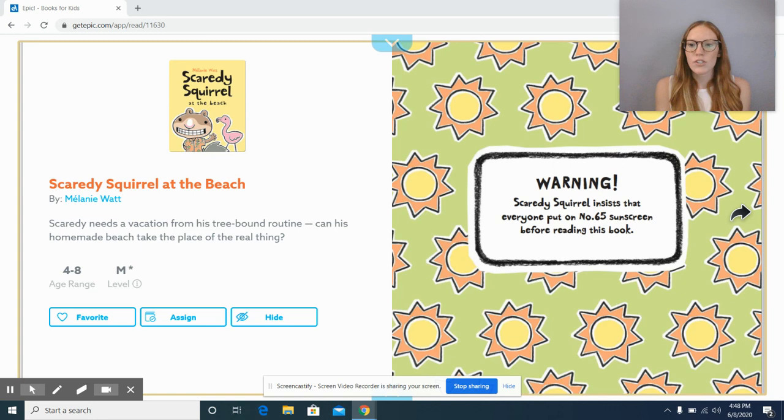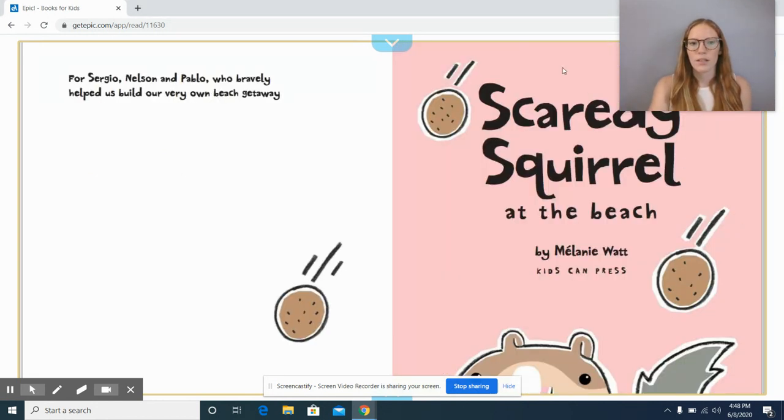Warning: Scaredy Squirrel insists that everyone put on number 65 sunscreen before reading this book. Scaredy Squirrel at the Beach by Melanie Watt.